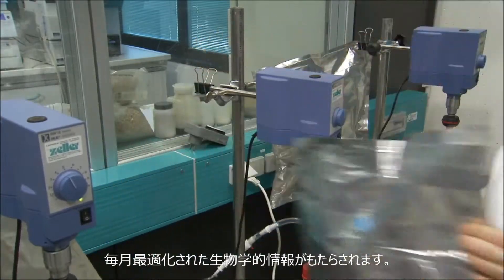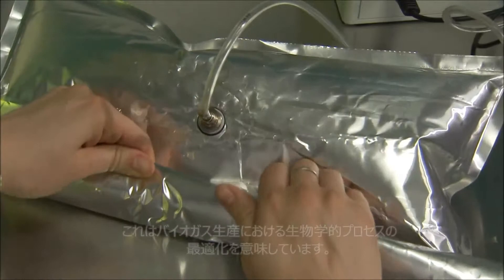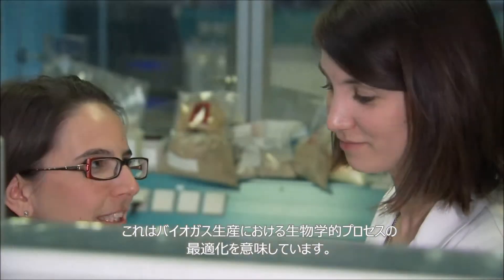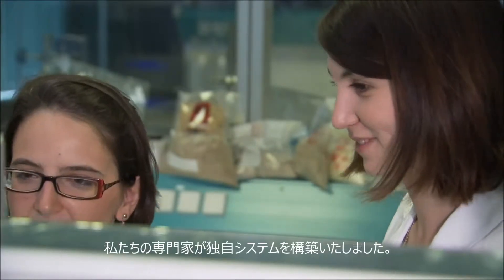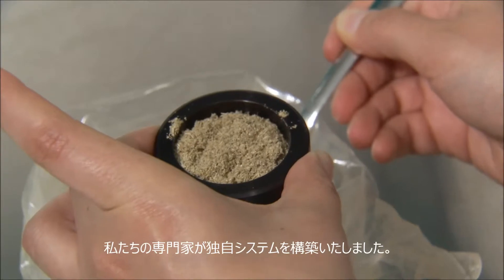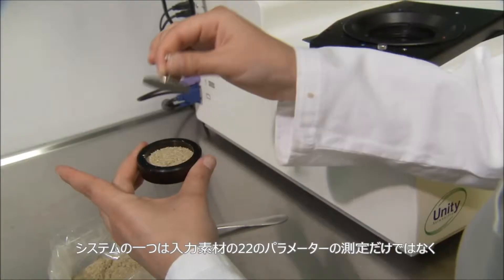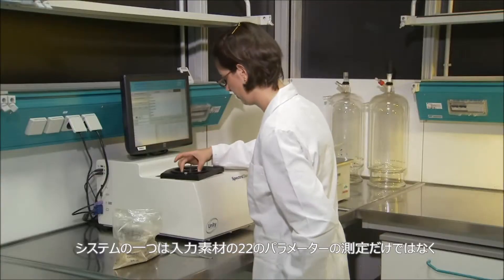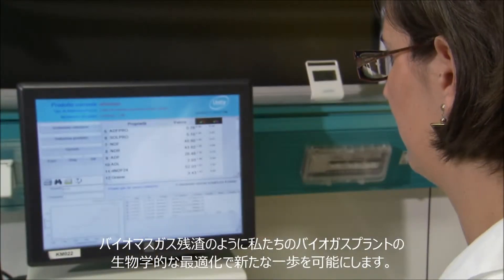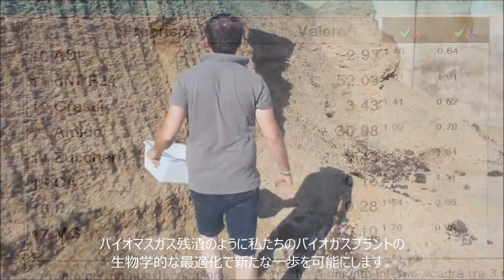The main focus of our interest is the optimization of the biological processes involved in biogas production. In order to systematically analyze the biomass, our experts have developed their own system. NIRS allows for the measurement of 22 parameters of both input material and also of liquid digestate — another important component in the biological optimization of our biogas plants.